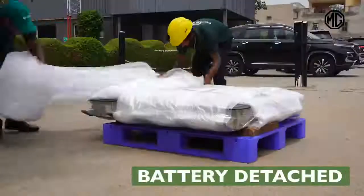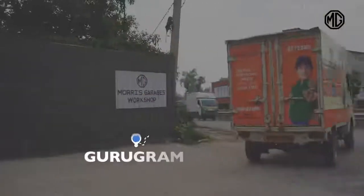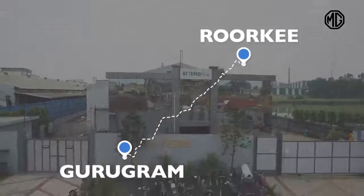Once the battery is detached from your ZS EV, it is packaged and loaded carefully and sent to the battery recycling plant in Roorthy, Uttarakhand.